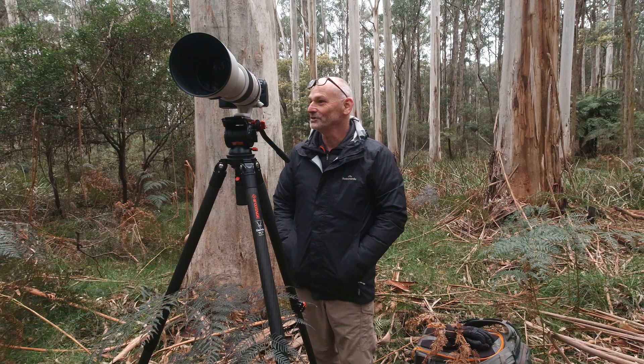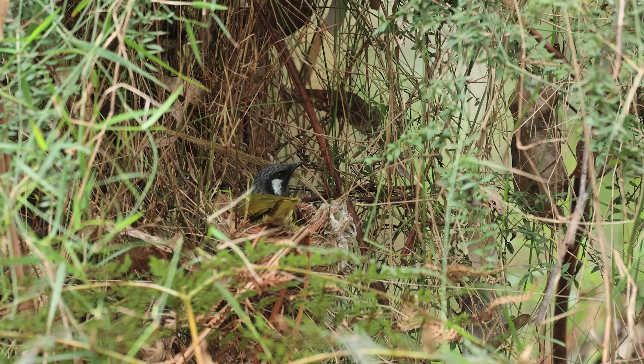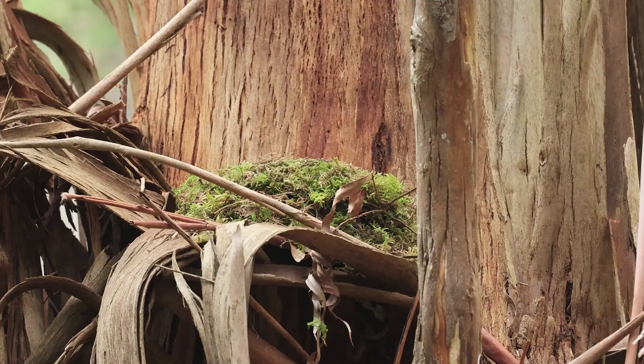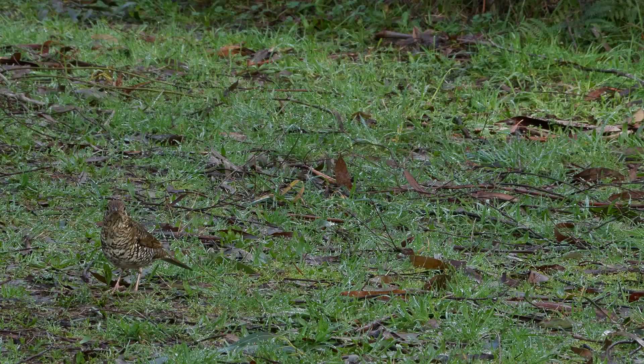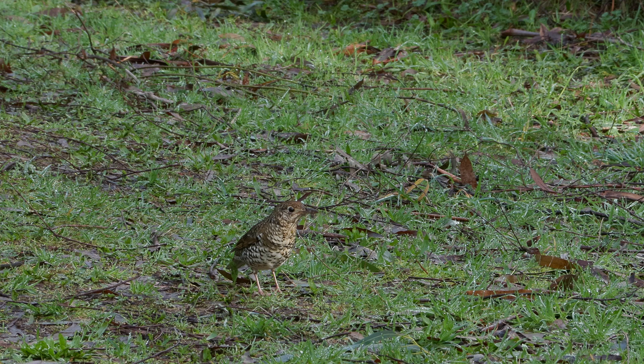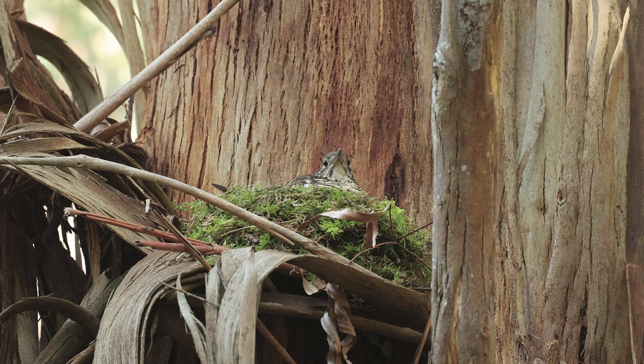Then we'll move on to some others. This is a ground thrush nest, about six metres off the ground. Mum's off looking for worms at the minute - can't see her. Although she could be standing right next to me and I wouldn't even know unless she moves - the master of disguise, the ground thrush. It's in a beautiful position for me to get footage of her coming in and feeding the chicks, which I think might be in about a week and a half's time.